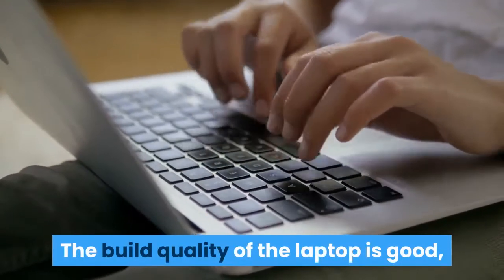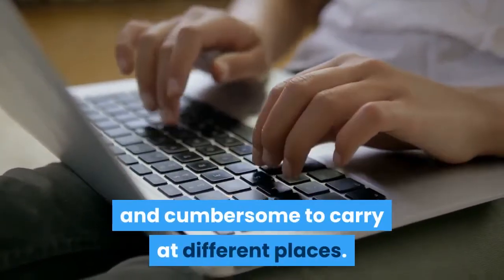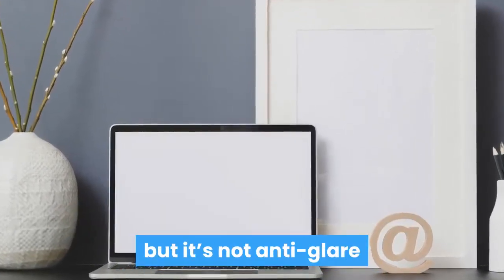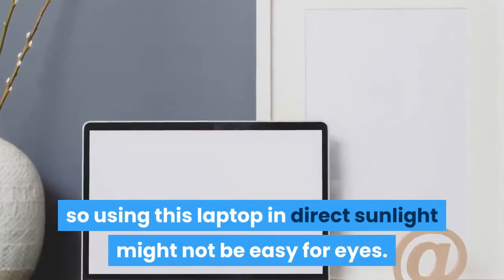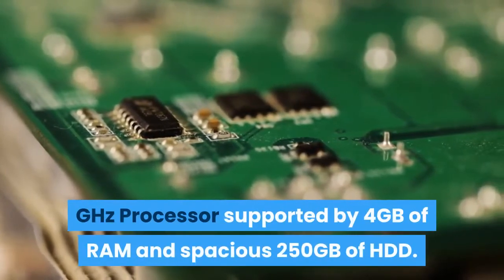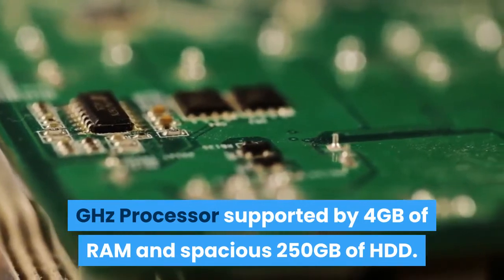The build quality of the laptop is good, but that makes it a bit heavier and cumbersome to carry. It has a standard 14-inch LCD screen which is bright, but it's not anti-glare, so using it in direct sunlight might not be easy on the eyes. It is powered by Intel's Core i5 2.4 GHz processor supported by 4GB of RAM and a spacious 250GB HDD.